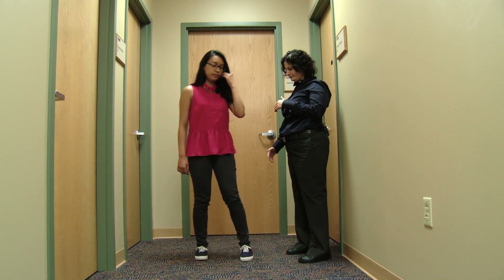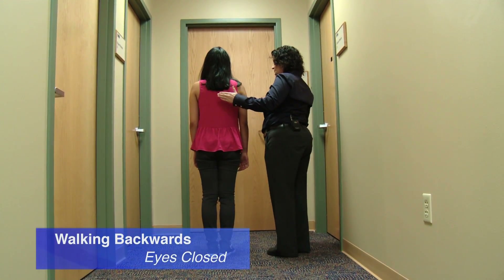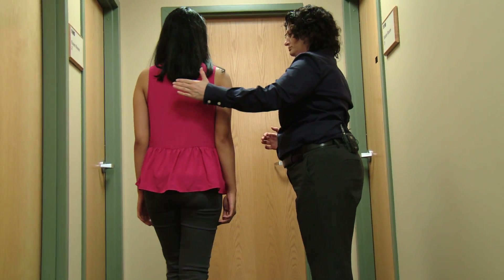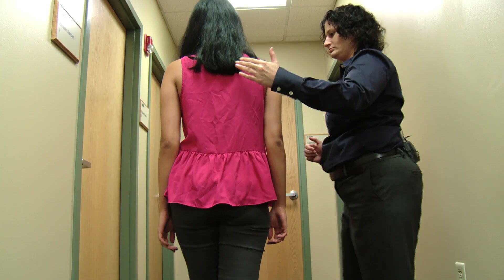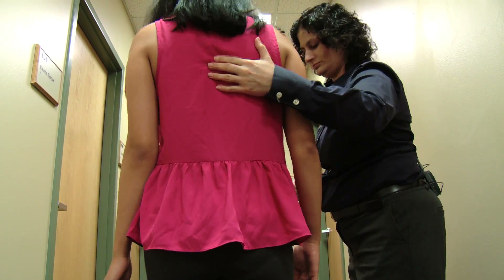Now I'm going to have you turn around. What I want you to do is walk backwards again, just like you did, but this time with your eyes closed. We're all done. Thank you for choosing St. Peter's.